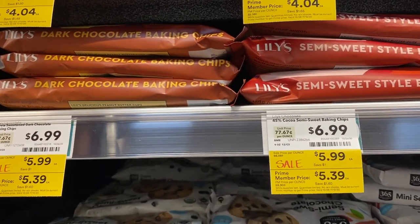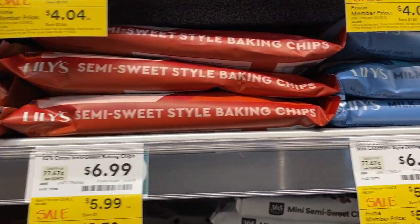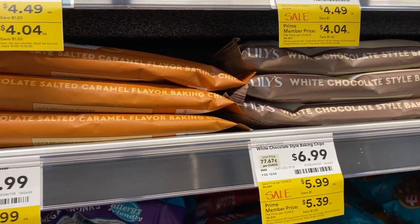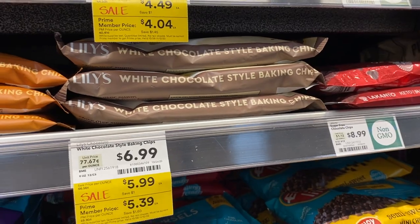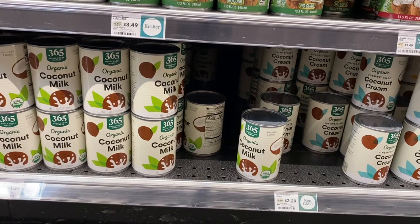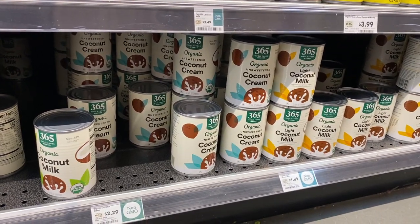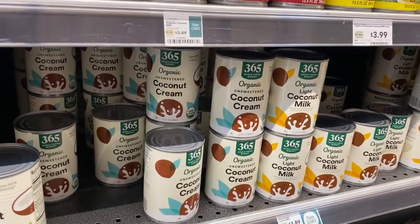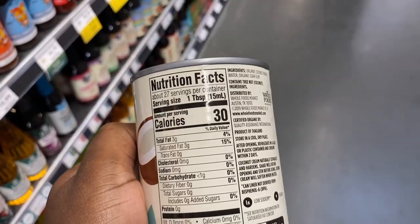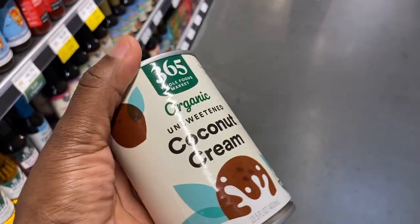They also have Lily's chocolate chips — dark chocolate, semi-sweet, milk chocolate — so many options and they're on sale. They also have all of these coconut milks, but I'm more interested in coconut cream for baking and cooking. I need to make sure it doesn't have any sugar — it says unsweetened coconut cream, less than one gram of carbohydrates, no added sugars. That's exactly what I need.